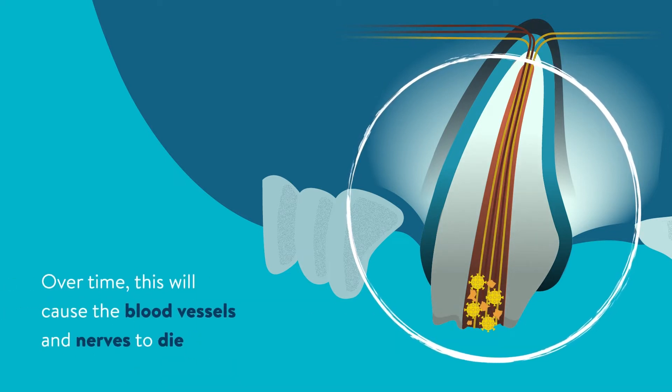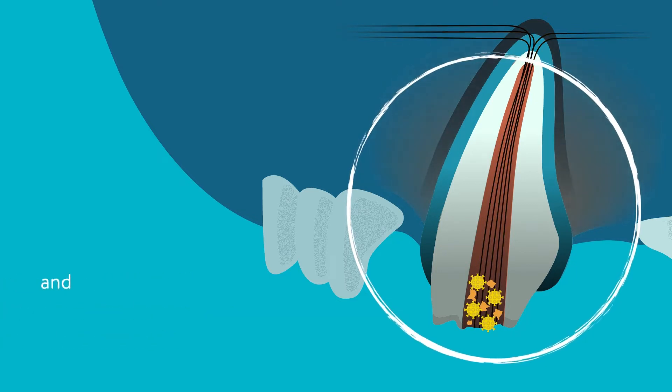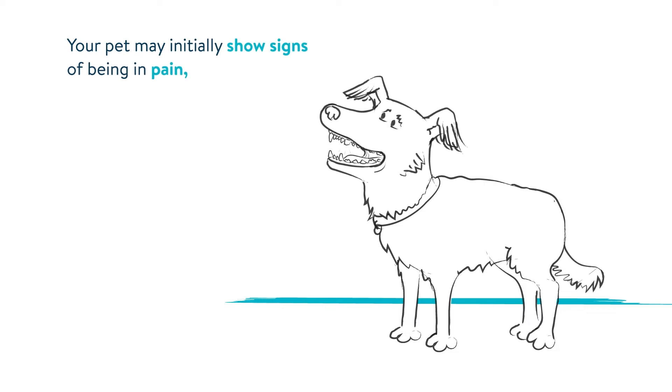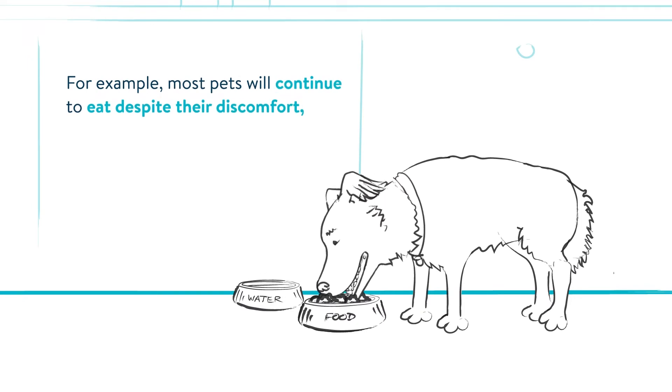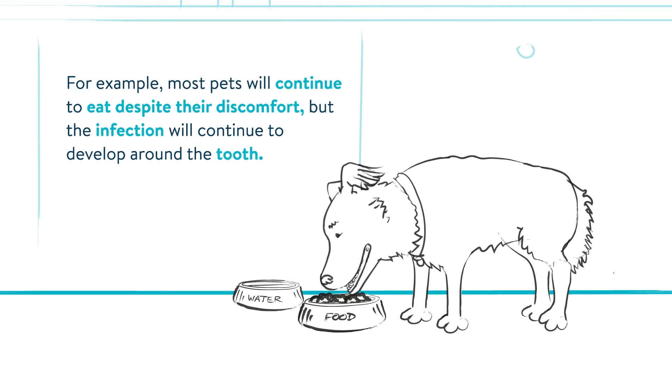Over time this will cause the blood vessels and nerves to die, and if left untreated, the bacteria can continue to infect the bone around the tooth as well. Your pets may initially show signs of being in pain, but after a day or two we can't always tell that they are still in discomfort. For example, most pets will continue to eat despite their discomfort, but the infection will continue to develop around the tooth.